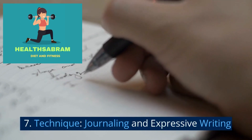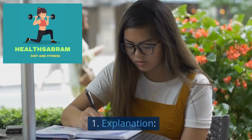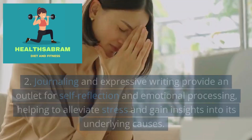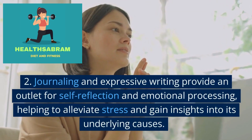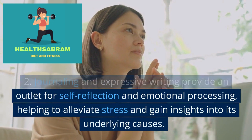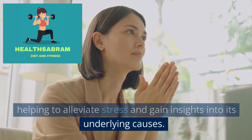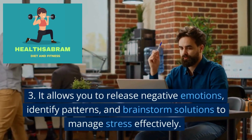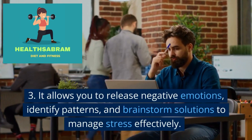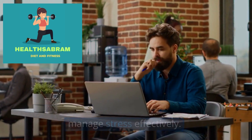Technique: Journaling and expressive writing. Journaling and expressive writing provide an outlet for self-reflection and emotional processing, helping to alleviate stress and gain insights into its underlying causes. It allows you to release negative emotions, identify patterns, and brainstorm solutions to manage stress effectively.